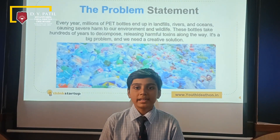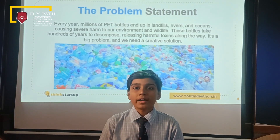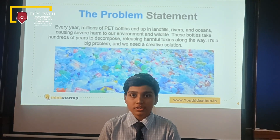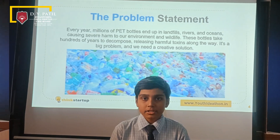Millions of P.E.T. bottles end up in landfills, rivers and oceans, causing severe harm to our environment and wildlife. These bottles take hundreds of years to decompose, releasing harmful toxins along the way. It's a real problem and we need a creative solution.